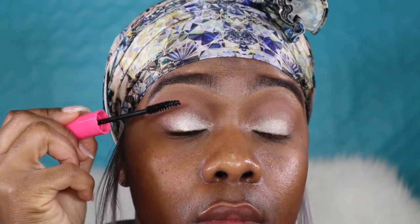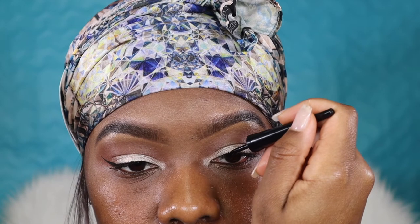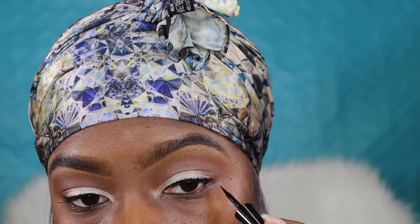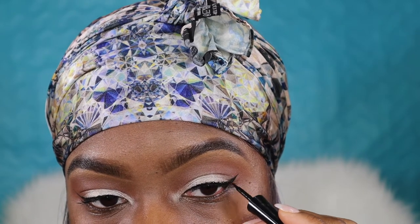Going in with my Great Lash by Maybelline, just gonna coat my lashes with some mascara. Now I'm doing something I never do anymore — I used to not go anywhere without a wing eyeliner, but in the last year and a half I haven't worn one. But yeah, just putting a smaller wing liner on there. I decided since this is a nighttime look, I'd go ahead and pop a little cat eye on.